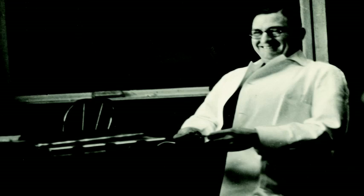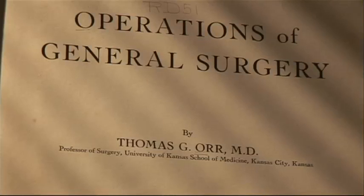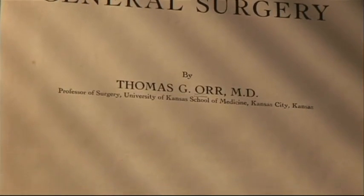Dr. Orr published Operations and General Surgery in 1944, which became a standard text for two decades. It was quite a famous book, Operations and General Surgery.